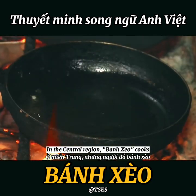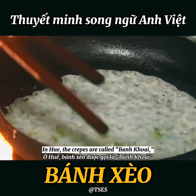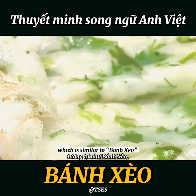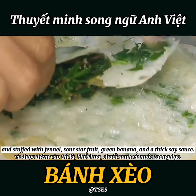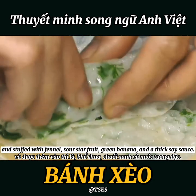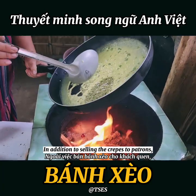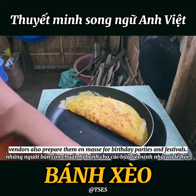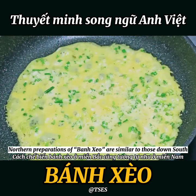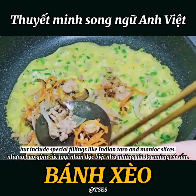In the central region, bánh xèo cooks make a smaller crepe that is white in color. In Huế, the crepes are called bánh khoái, which is similar to bánh xèo but smaller in size, and stuffed with fennel, sour star fruit, green banana, and a thick soy sauce. In addition to selling the crepes to patrons, vendors also prepare them in large quantities for birthday parties and festivals. Northern preparations of bánh xèo are similar to those in the south but include special fillings like Indian taro or manioc slices.